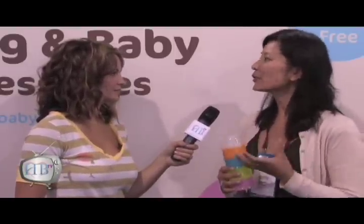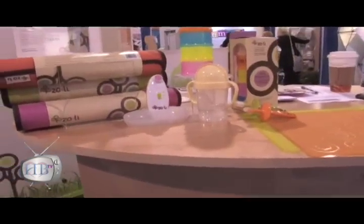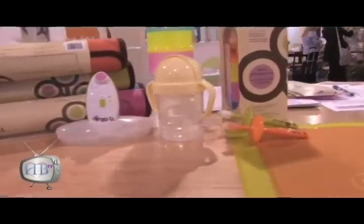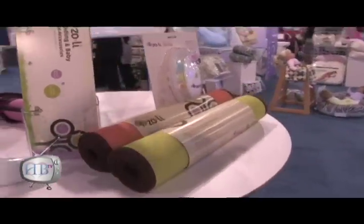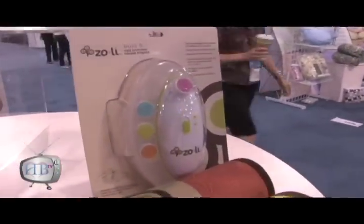We have a line of products and one of the things that we do is search really hard for the right materials to use, to make sure that they are safe and non-toxic. We provide everything in packaging that's recycled paper and soy-based inks — and not only is it recycled, but also recyclable.